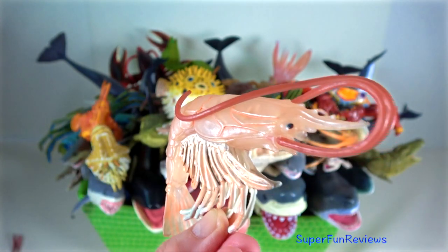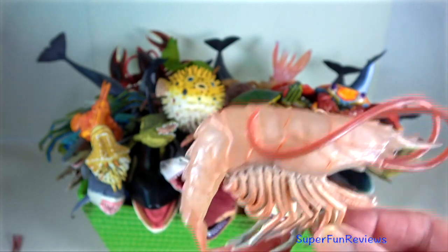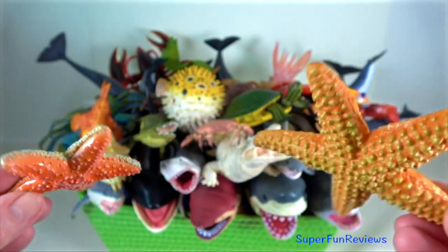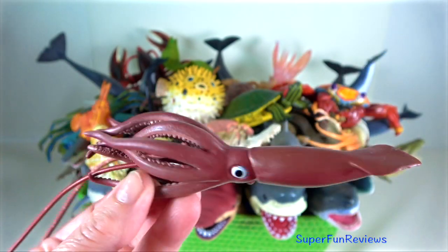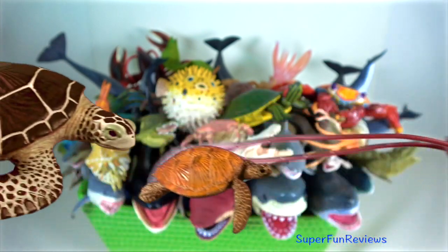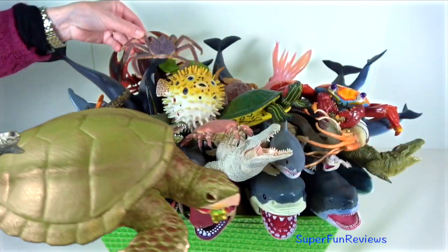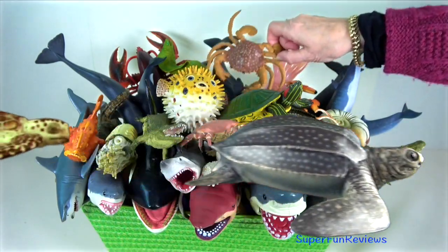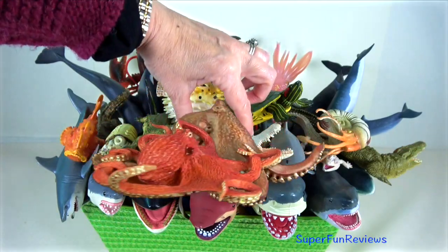Shrimp — they are decapod crustaceans with elongated bodies. Starfish — they are echinoderms with a five-point radial symmetry. Giant squid — it has a mantle, eight arms and two longer tentacles. There are hundreds of subspherical suction cups on the inside surfaces of the arms and tentacles. This is how the squid holds onto its prey with the suction.